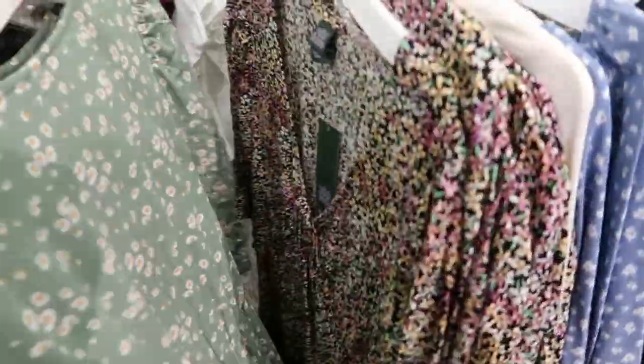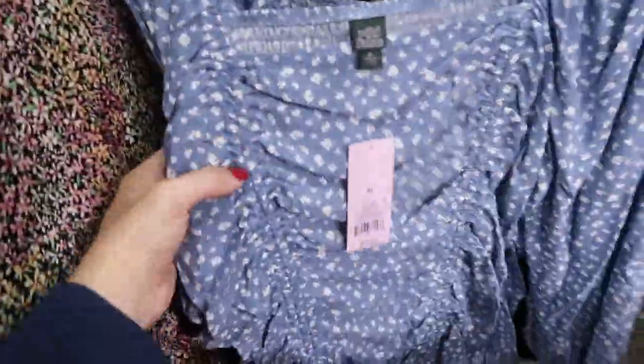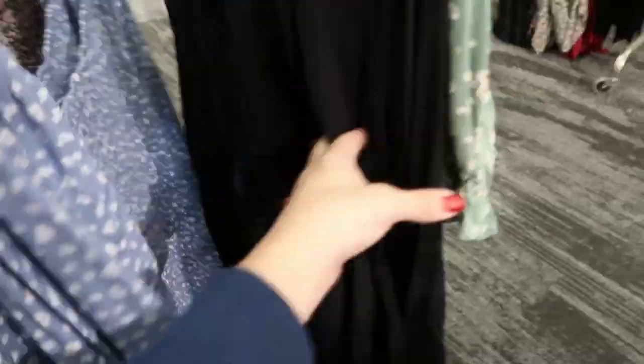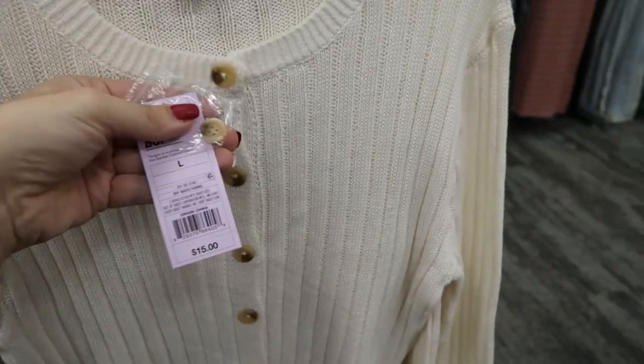There's also a long dress in a similar smocked style — it's short sleeve and $25. They also have that same floral print in the dress for $25 with ties, and then that one in black as well.